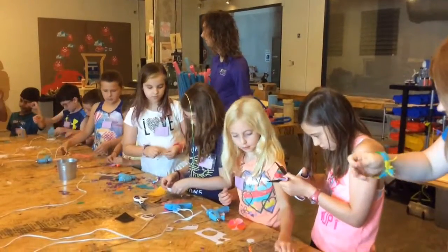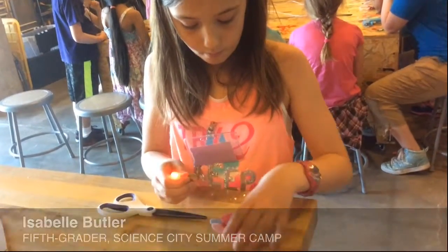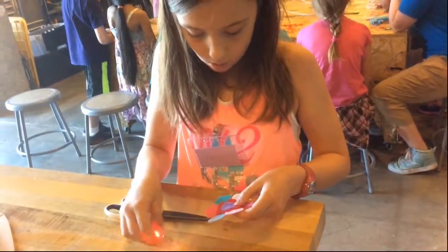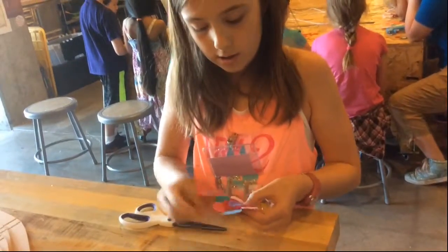I'm going to take this light and when you connect it to the battery it lights up. Then we're going to cut a hole and put it in here, and the battery will be underneath so it will light up. Then I'm going to put it in my hand.